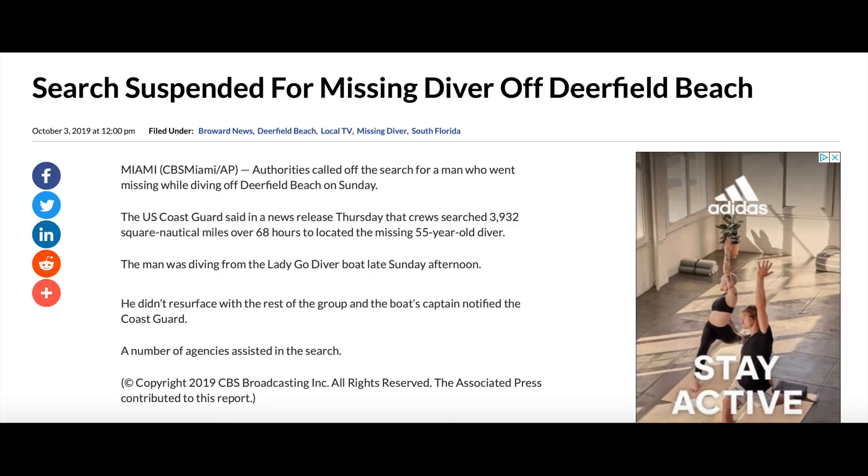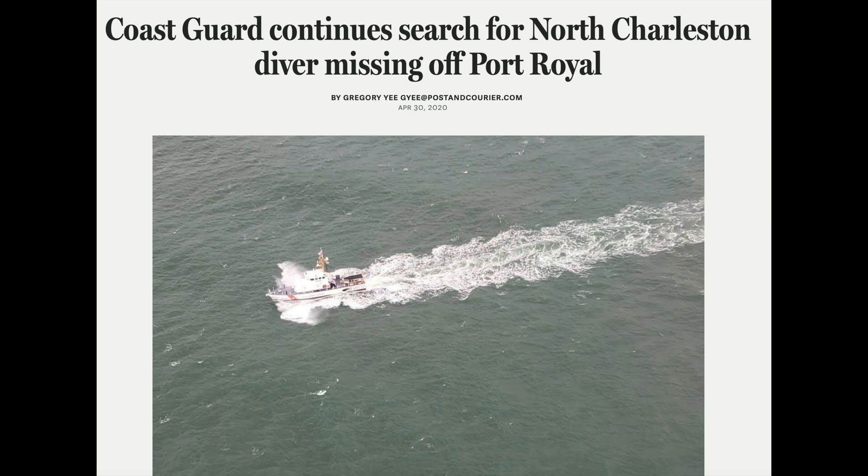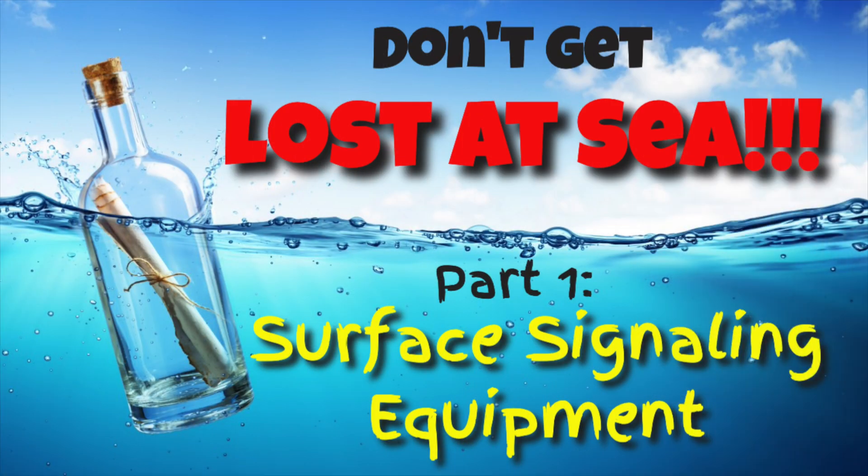Search suspended for missing diver off Deerfield Beach. Authorities called off the search for a man who went missing while diving off Deerfield Beach. The Coast Guard continued its day-long search for a North Charleston diver who went missing near Port Royal Sound earlier this week.